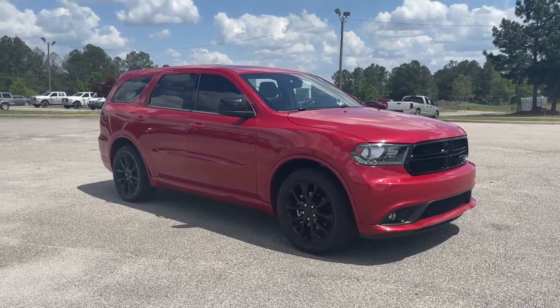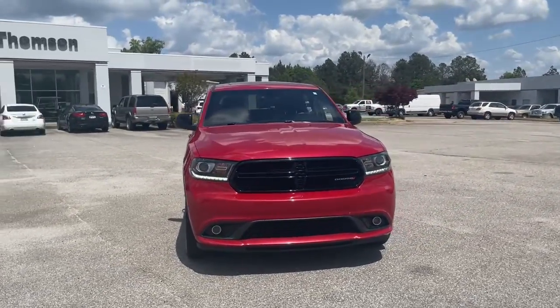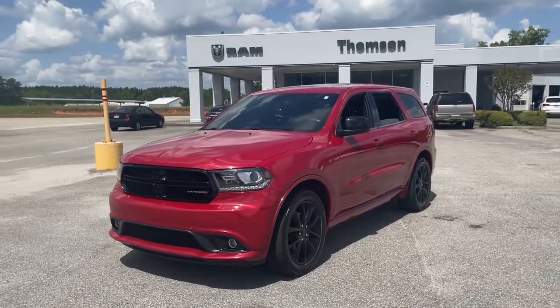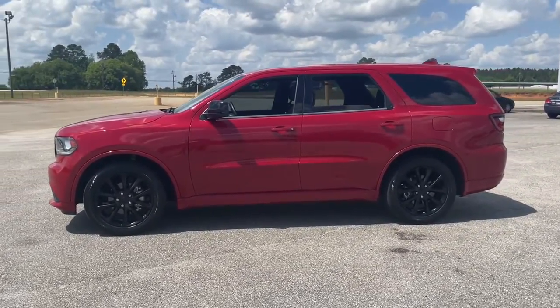Get into the 2018 Dodge Durango. This vehicle still has fewer than 70,000 miles on the clock, so it won't last long. Tackle life's projects with strength and ease in the Durango — the versatile SUV with muscle car spirit. Refined comfort never packed such a punch.